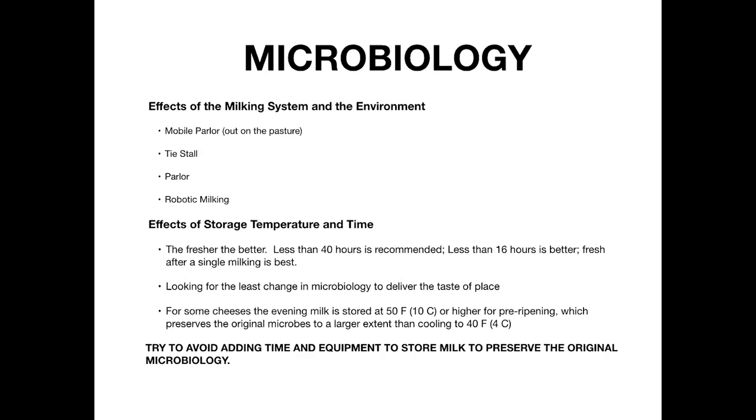The microbiology is really shaped by the means of production — which can even come down to how you're milking the animals, from a mobile parlor all the way to a robot. Because of the way it's all set up to milk the animals, you're going to influence the microbiology of the milk.